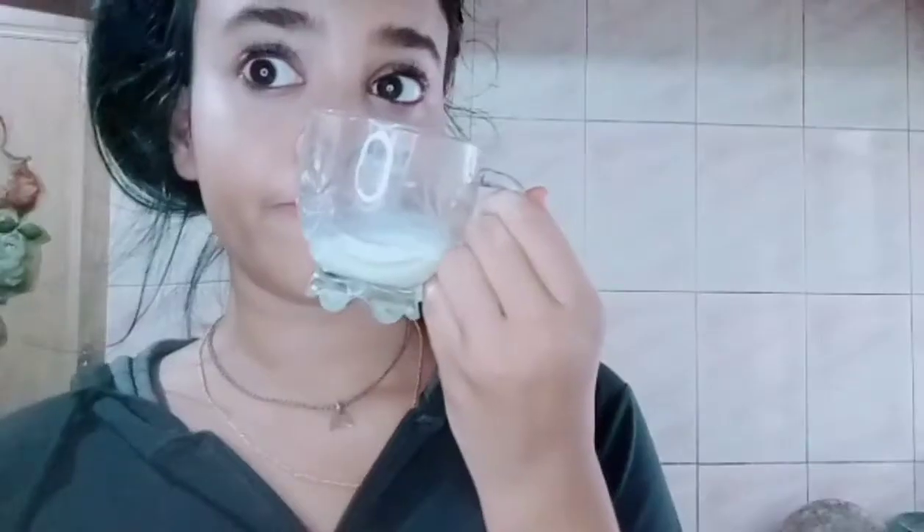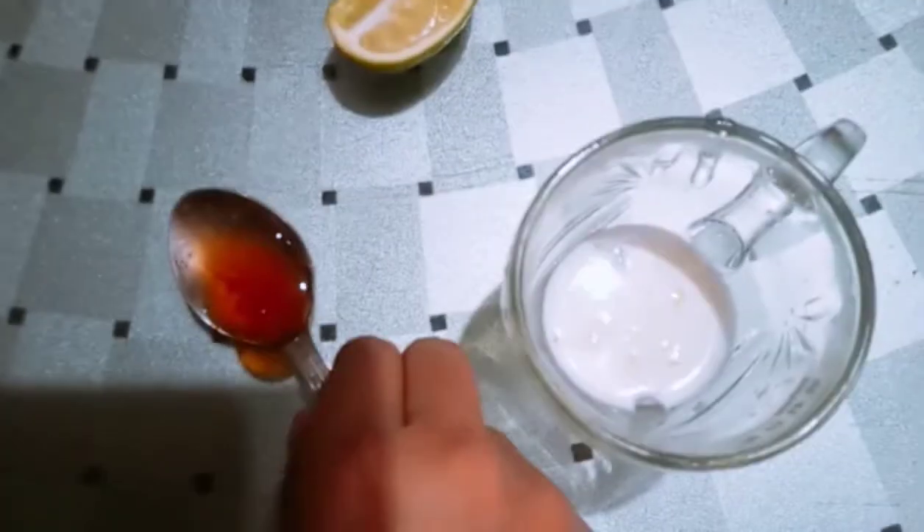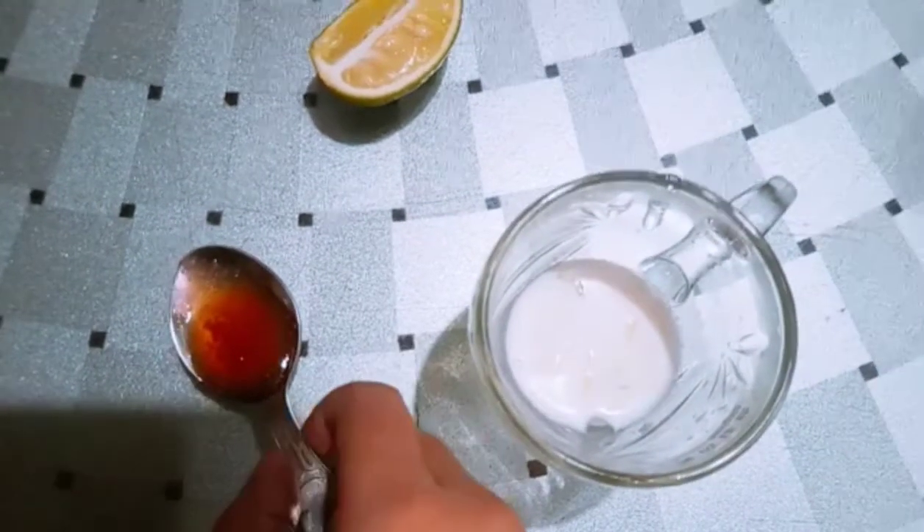You can dip your handkerchief, cotton balls, or cotton pads and clean your face with milk, or just wash your face with it and let it sit for two to three minutes, then wash it off. But I'm going to tell you a really easy method you can do every day that is not time consuming — simpler than just washing your face with milk or drinking it.